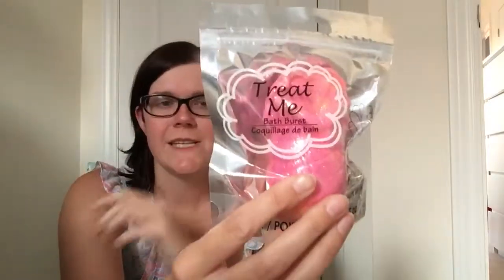I also got a couple of the Treat Me bath bursts. I was watching someone else haul these and they mentioned they were squishy, but mine are solid as a rock — literally. I'm not sure if maybe the ones they found got exposed to heat or weren't properly formed in that batch, but every bath burst I found by Treat Me at my Dollar Tree was hard.